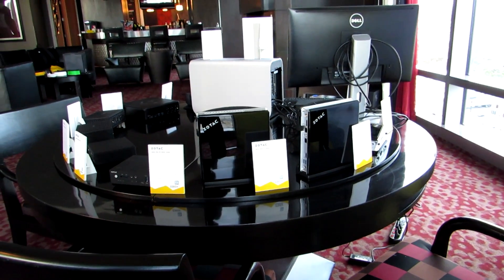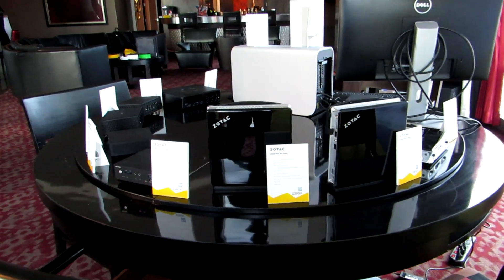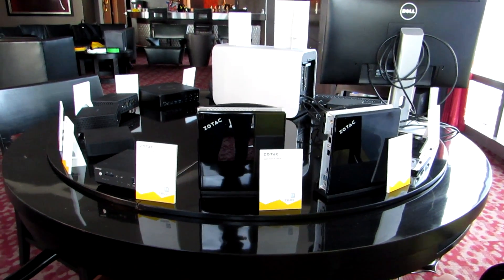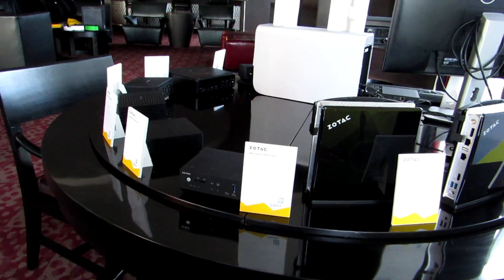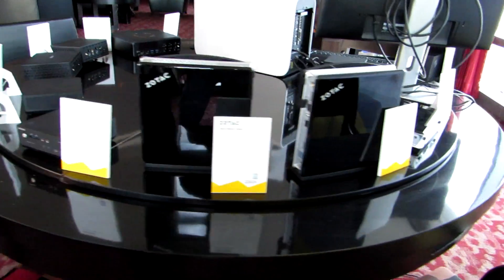Hi, this is Brad Linder with Lilliputing and I'm here with Zotac at the Consumer Electronics Show in January 2017, taking a look at their line of small form-factor desktop computers, all with Intel Kaby Lake processors. A lot of these might look familiar if you've seen some of their other models in the last couple of years, but the difference is that they're upgraded to the latest processors from Intel.